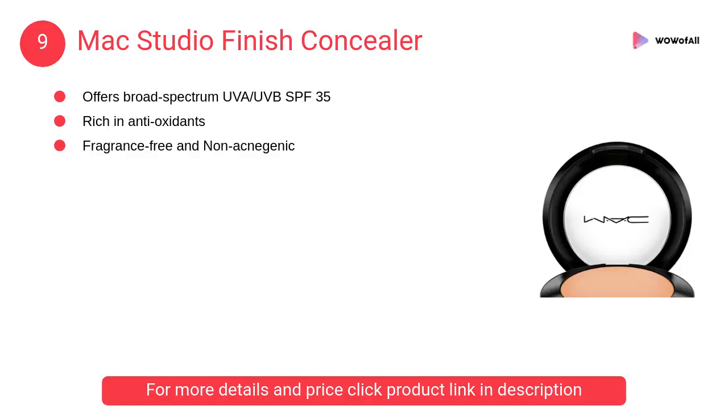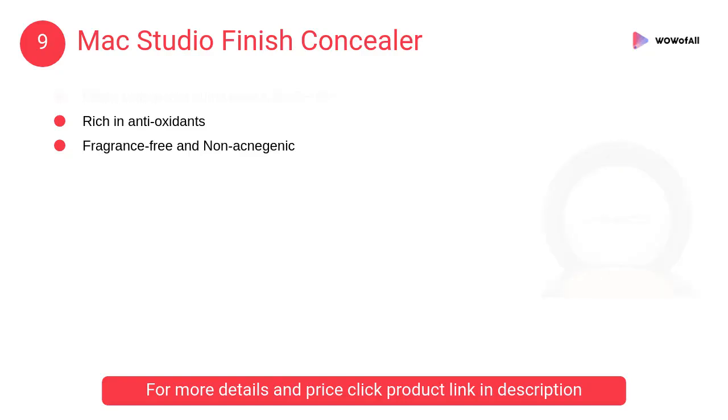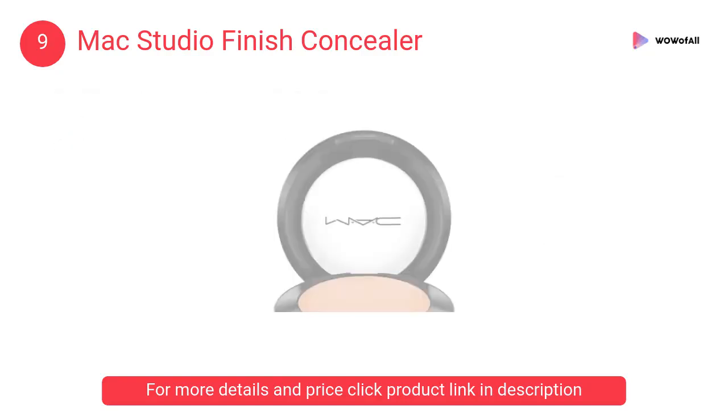At number 9: MAC Studio Finish Concealer. It offers broad-spectrum UVA/UVB SPF 35. It is long-wearing, approximately 12 hours, rich in antioxidants, controls oil, and is water-resistant.